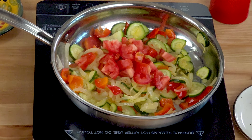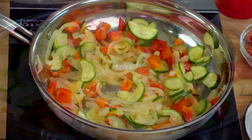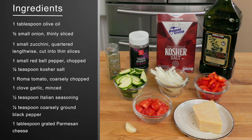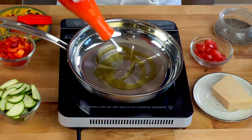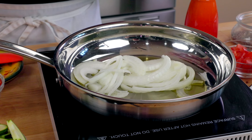Recipe number four: ratatouille. Ratatouille is a tasty, humble, one-pan vegetable stew made with onions, zucchini, a sweet red pepper, a tomato, and an aromatic bouquet of herbs and spices. This is another dish that's easy to customize based on ingredients you have on hand. Here's what you need.